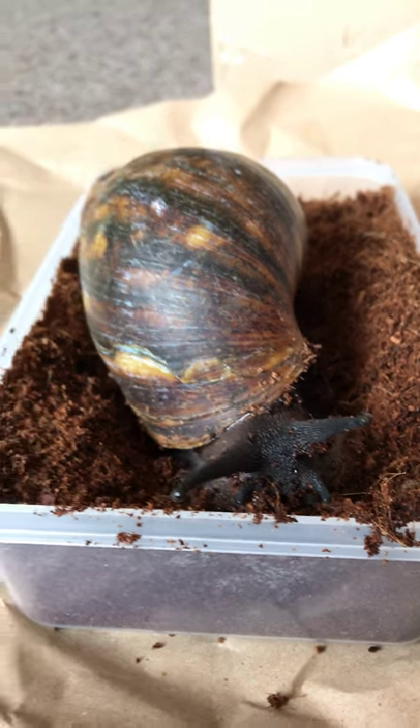Good morning, this is Gemma from Little Zoo to You. This is me! I thought I'd just introduce myself and Michelle. Michelle is my giant African land snail — he or she, because snails are hermaphrodites, so they are boys and girls. She's just arrived with me today.